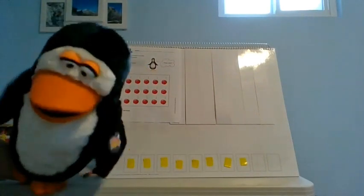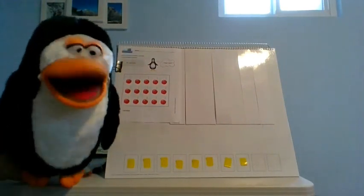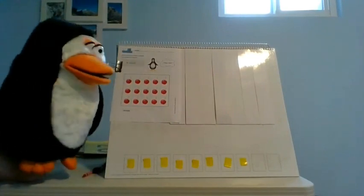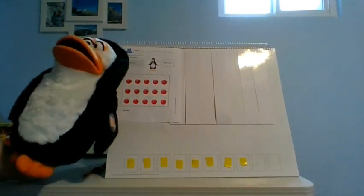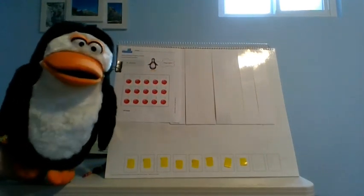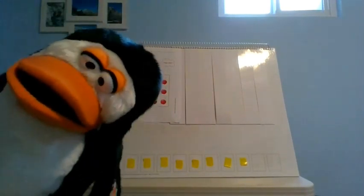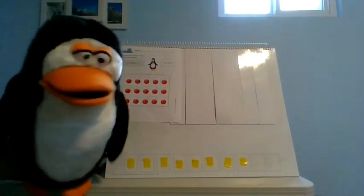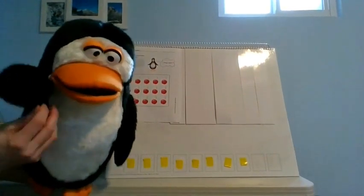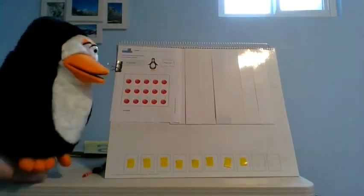Oh man, what is it that Jenny always says we should do when we're counting bigger numbers? Like some kind of group. Do you know what kind of group? Groups of 10! Oh yeah, groups of 10 are hard for me because I don't have any fingers — I just have two flippers and two little feet.